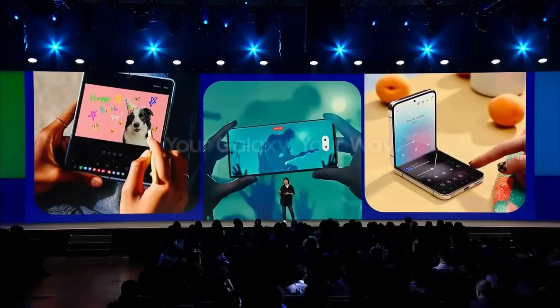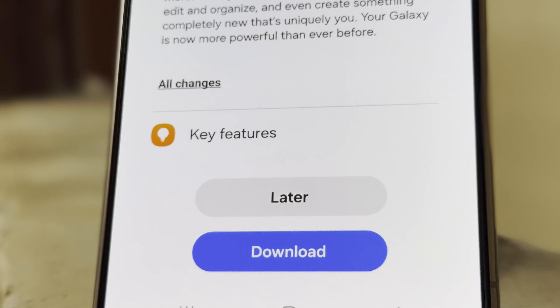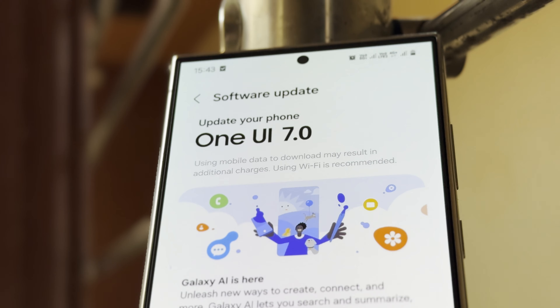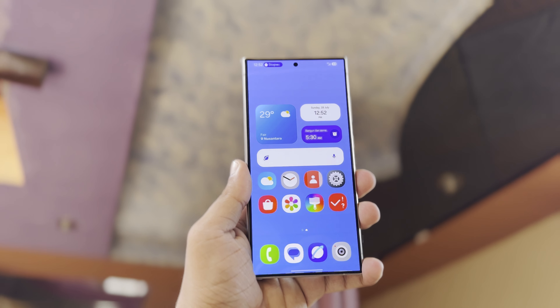In other news, a new version of One UI 7.0 has been found while it's still being developed. The One UI 7.0 update might take longer to arrive than expected, but this could mean it will be more refined and smooth. Samsung is definitely working hard on it, as new signs show they're actively developing the update.